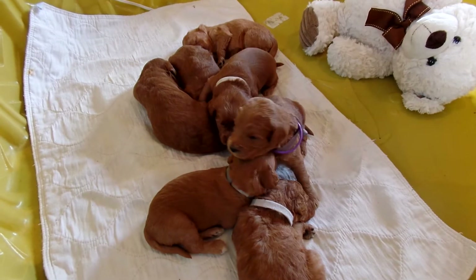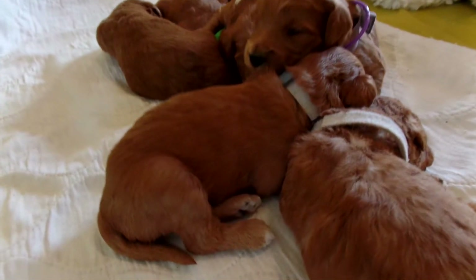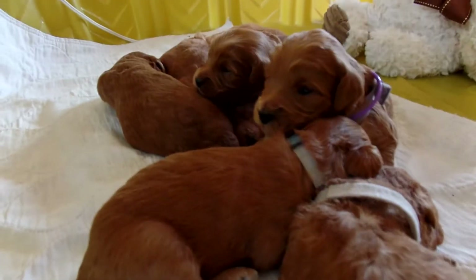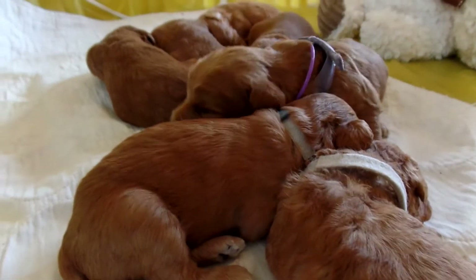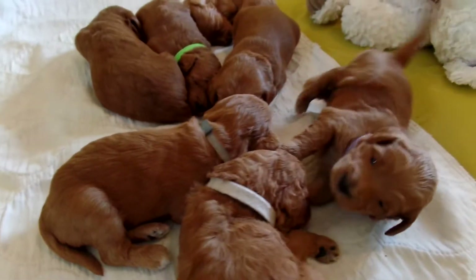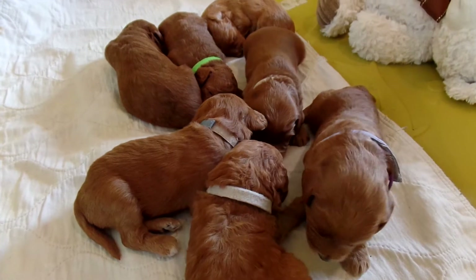The puppies are two weeks and two days old today. You can see the eyes are opening or have opened. They're just very much looking for mama, making baby noises. Sierra's sitting next to me while I'm filming. I'm just going to go through them all and show you each one by their name as people have named them.